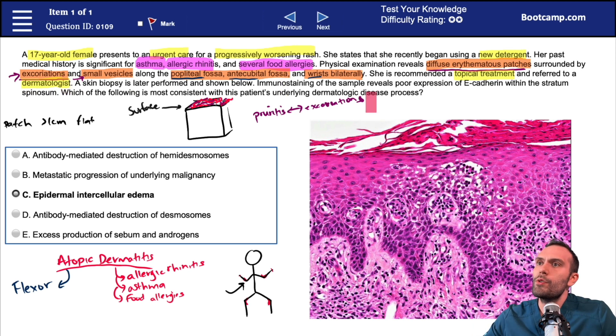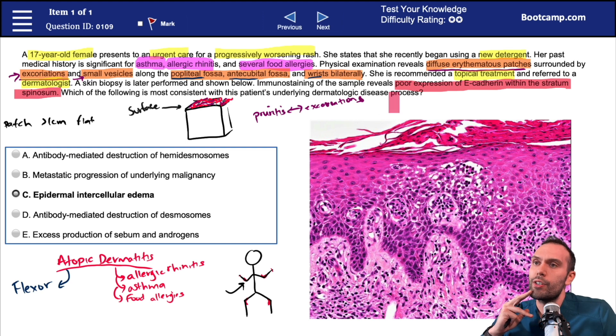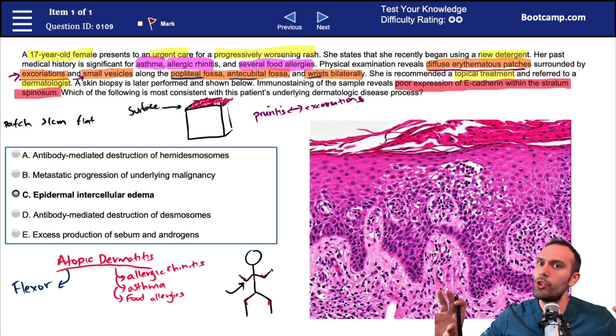Immunostaining of the sample reveals poor expression of E-cadherin within the stratum spinosum. The question asks which of the following is most consistent with the patient's underlying dermatologic disease process. When you're looking at pathology, there are key things to look for — you should know what the different histopathology presents as and where the problem is occurring: in the epidermis, dermis, hypodermis, or fascia.